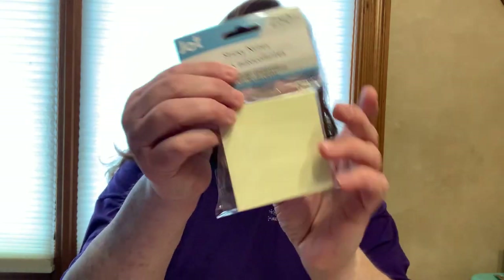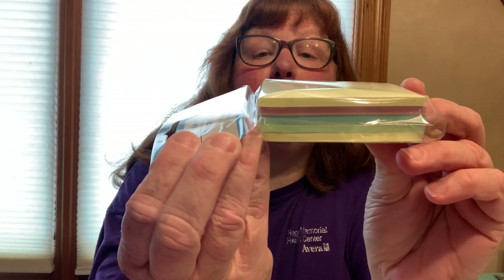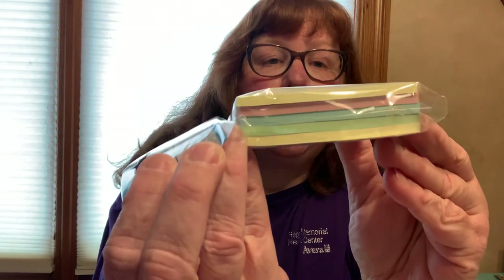I got some from Jot - it's 250 sheets of sticky notes. There are two yellow, one pink, one blue, and one green. Always need sticky notes for odds and ends.